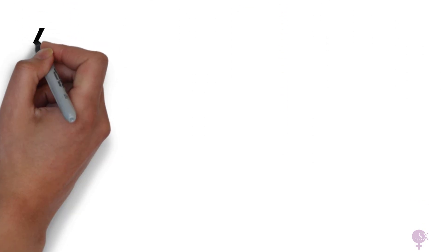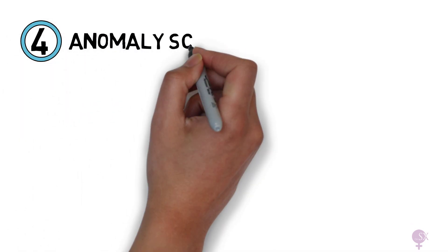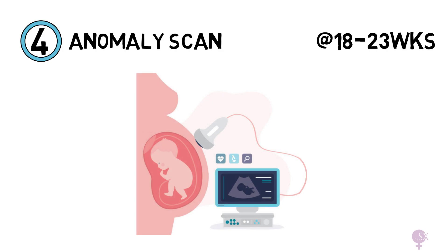Next up, we've got the anomaly scan, which is performed at 18 to 23 weeks. This is a detailed anatomical survey which looks at all of the structures and can identify some structural anomalies which can point towards particular genetic conditions.